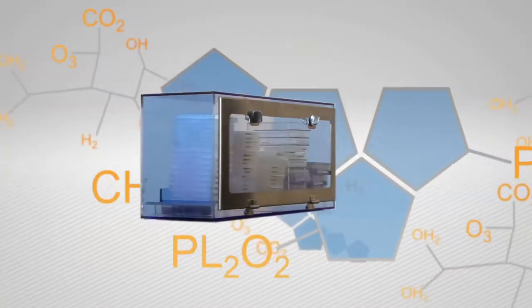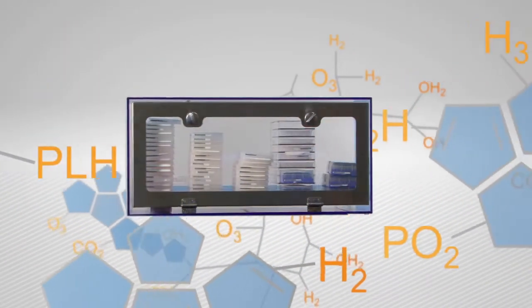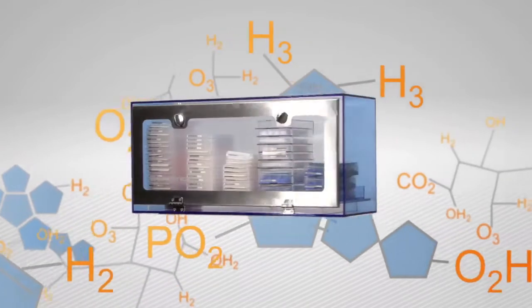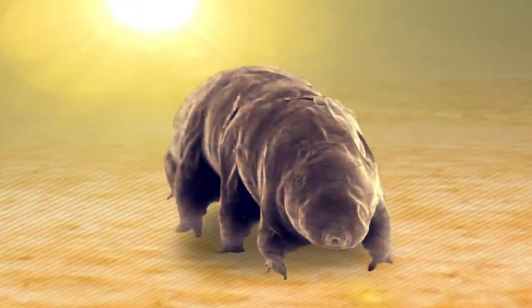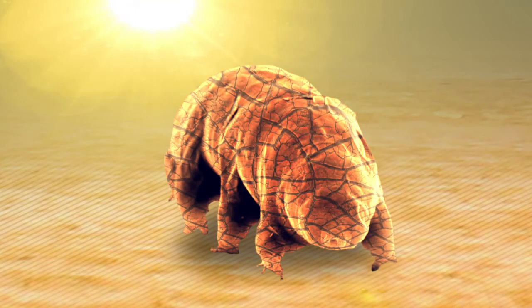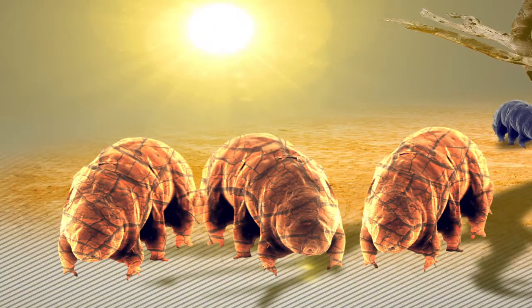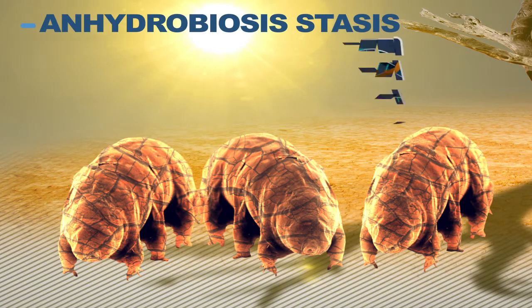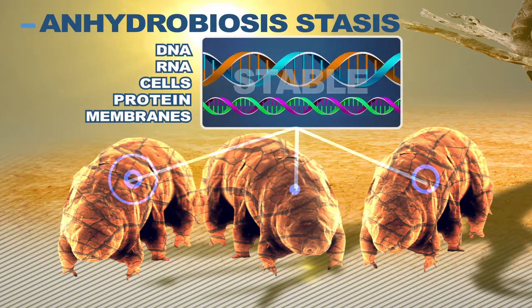The pioneering technology behind Biomatrica's dry storage platform employs nature's principle of anhydrobiosis, or life without water. Some insects have this ability to dry up and exist for over a hundred years, and with a drop of water, come back to life. And when they are dried up, they're in a kind of stasis where their DNA, RNA, cells, proteins, and cell membranes are all protected.